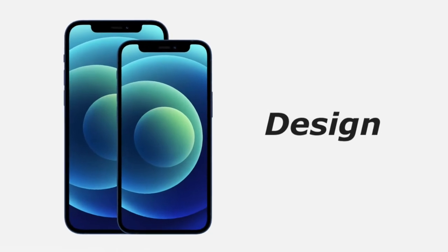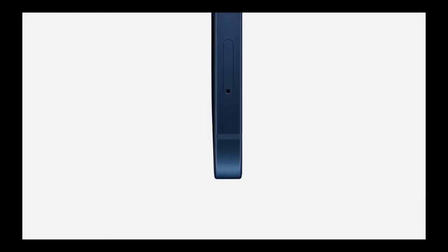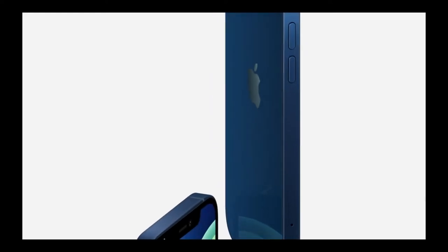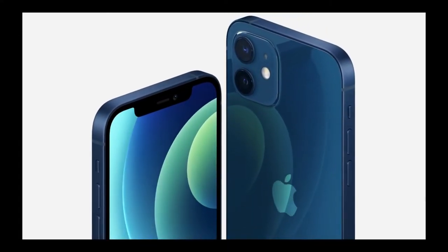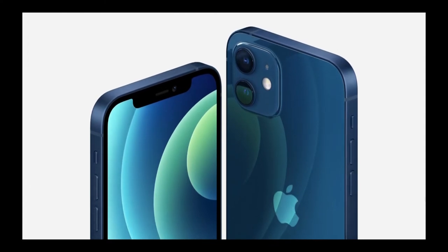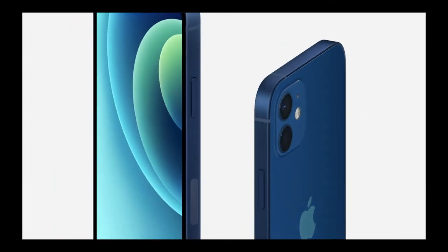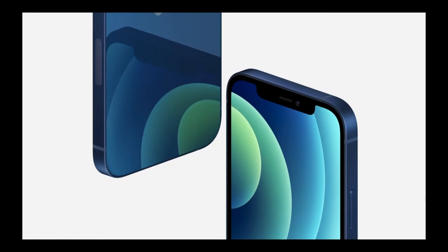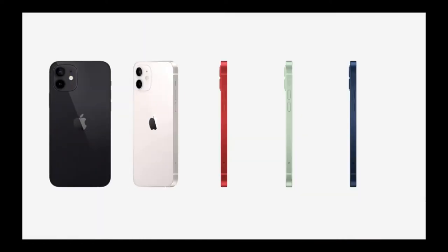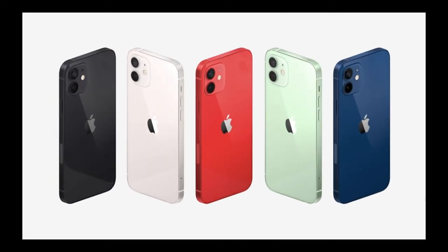First, we will talk about its design. iPhone 12 has stunning smooth flat edges with a beautiful aluminum frame and shining glass, which makes its look very amazing. It has the same edges as the previous iPhone 5s, which was the most liked design. It comes with five fresh finishes: black, white, Product Red, green, and blue.